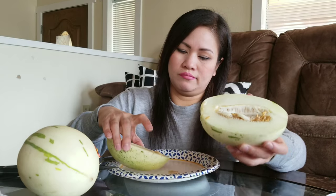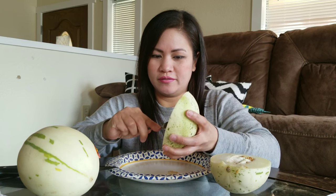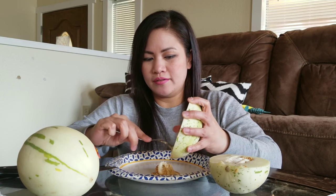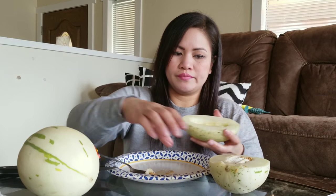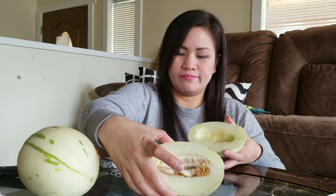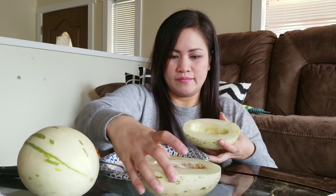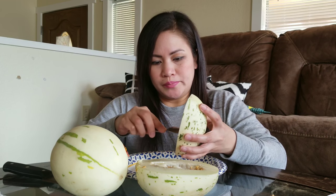Oh, it's just almost like a cantaloupe. I love trying new foods. This is how it looks. It smells like cantaloupe too.